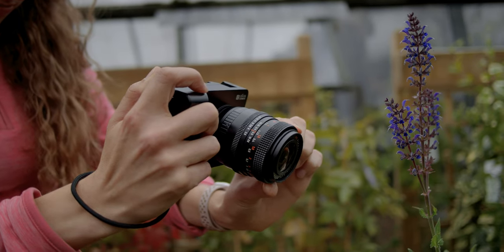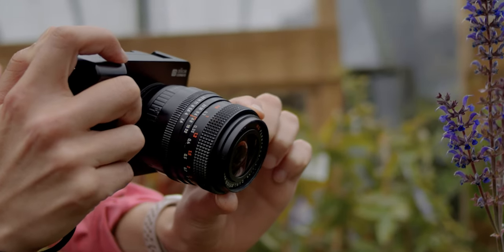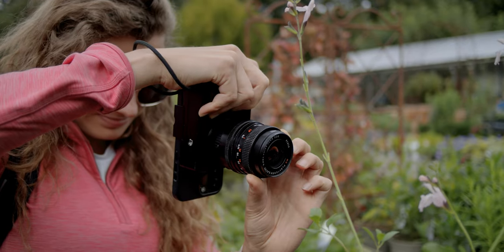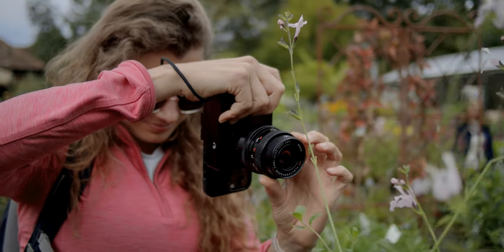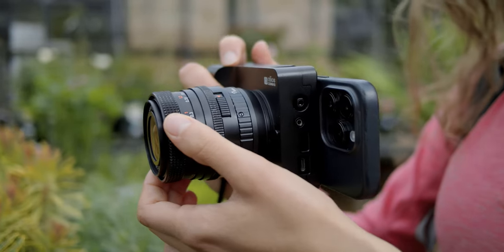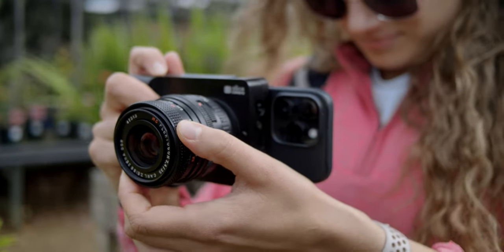With the Flektagon, you get a great manual focus experience. The focus ring extrudes with wonderful classic pyramid-like grips, and is smooth with very nice resistance, allowing for precise adjustments and full control over your images. The focus ring is at the front of the lens and the aperture ring is at the back, which is different from other manual focus lenses and can be a little confusing.